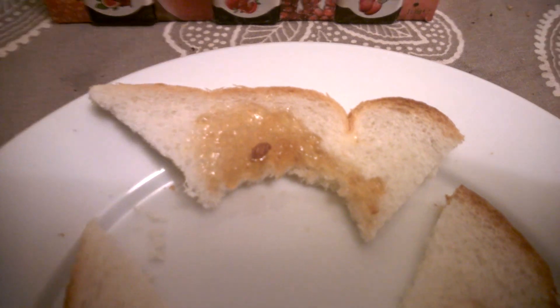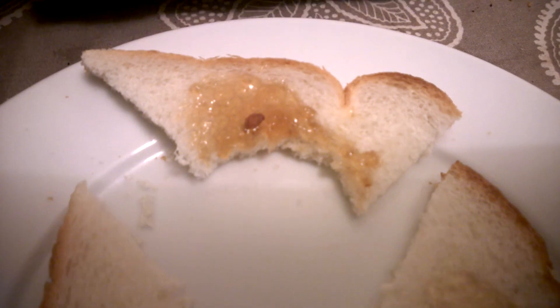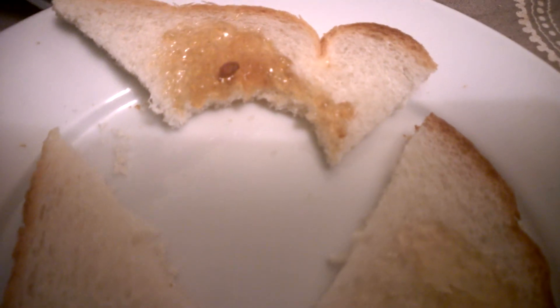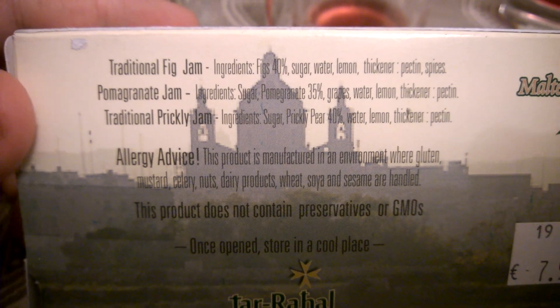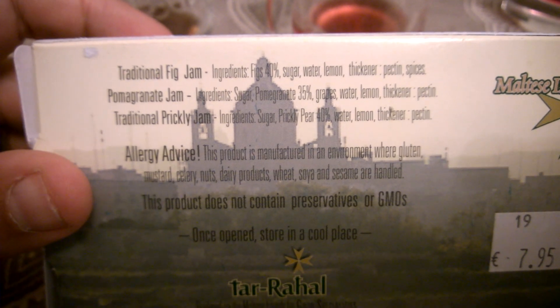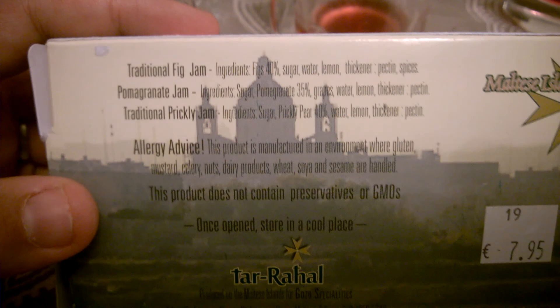It's sweet, it's quite nice, but whatever the taste is, it's not pomegranate. I had a look on the label — the fig one is mainly fig, but the pomegranate is mainly sugar, which is why — it's grape and lemon — and that doesn't bode well for the prickly pear, because that also is mainly sugar, but no grape this time, so it might be better.